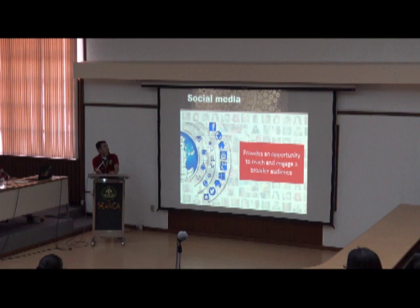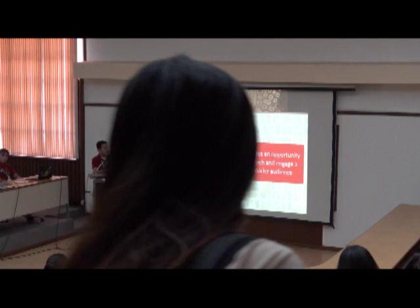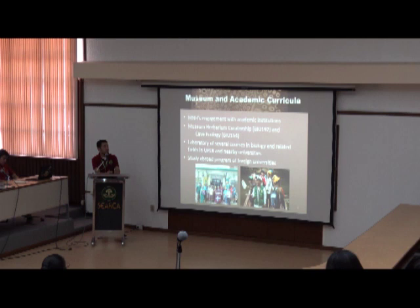We also incorporate museum programs into the academic curriculum, partnering with several courses and faculty at the university to develop programs that combine museum science with their respective fields. For example, we have a course in Museum Biocuratorship, introducing techniques in museum work — how to put up a museum and how to care for specimens. We have also engaged students in Cape Ecology field work, and we serve as a laboratory for several courses related to biology and forestry. We are also visited by foreign universities, recently including students from Texas A&M International University who partnered with us for field activities in the Philippines.